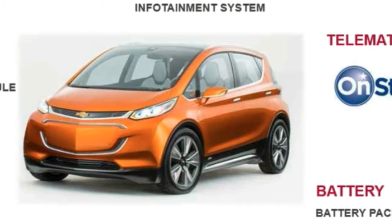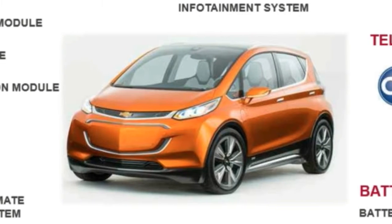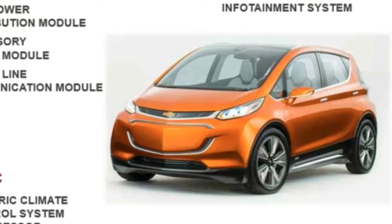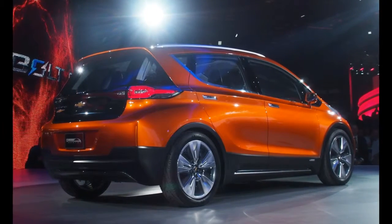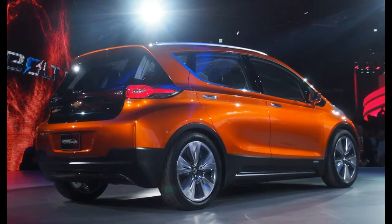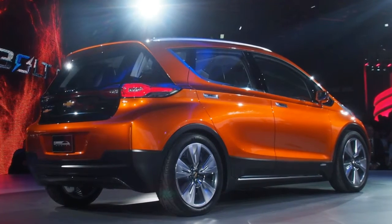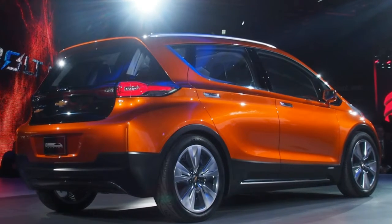But yesterday, the connection between the two companies was strengthened with the announcement that LG Chem would be supplying a number of components for the upcoming Chevy Volt electric vehicle. The Volt is expected to go about 200 miles and will carry a price tag of about $30,000 after incentives when it arrives in 2017 or so. LG Chem's new components can be found almost everywhere in the Volt.